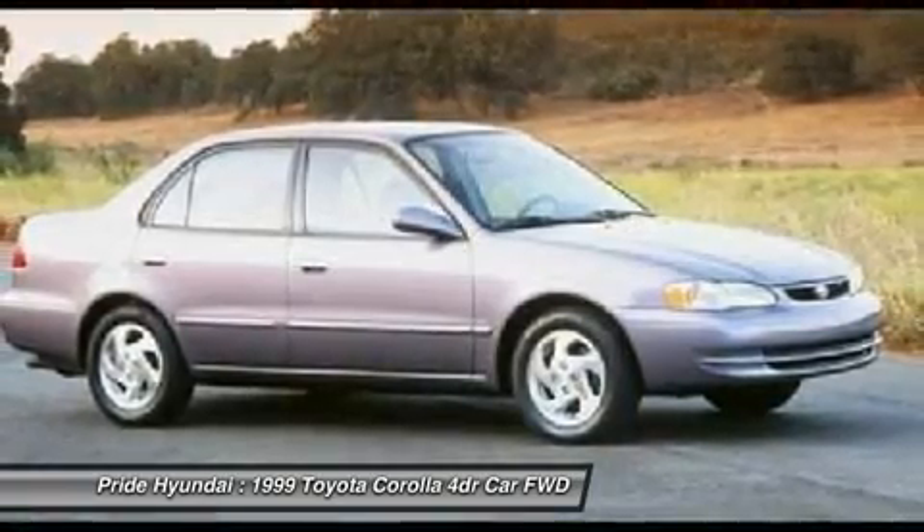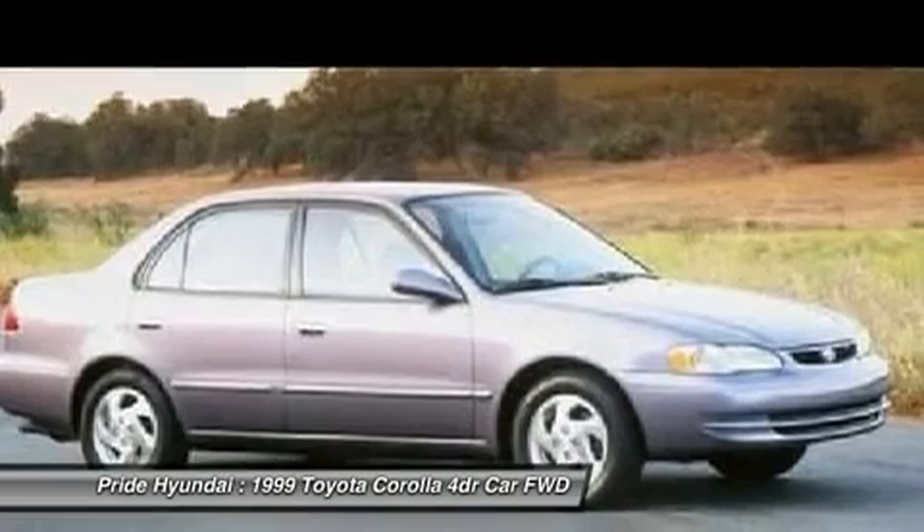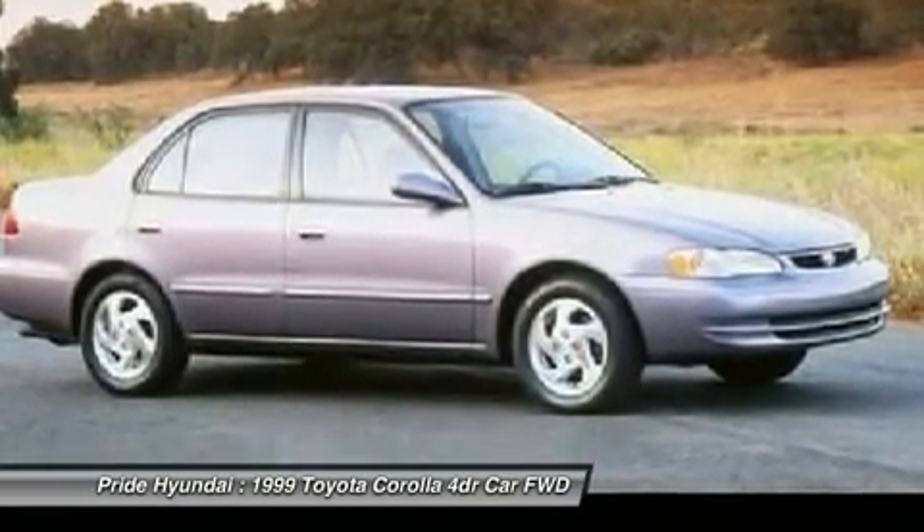Passenger airbag, bucket seats, child safety locks, daytime running lights. Drive away with a great deal on this vehicle. Call or stop in today.